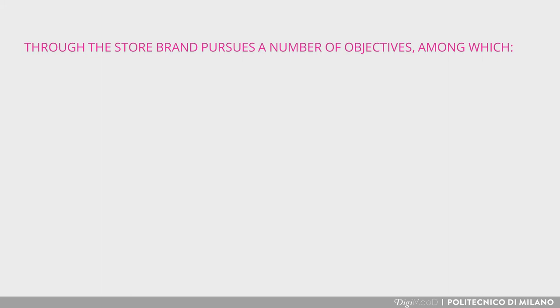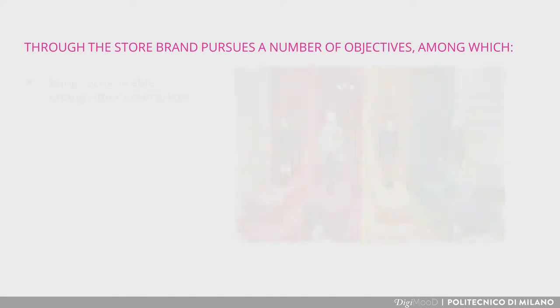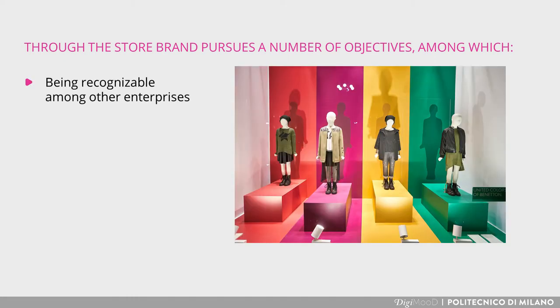Through the store, brands pursue several objectives. First, being recognizable among other brands through shop window design, display installations, assortment selection, and customer services. The customer experience has to emphasize the identity of the enterprise.